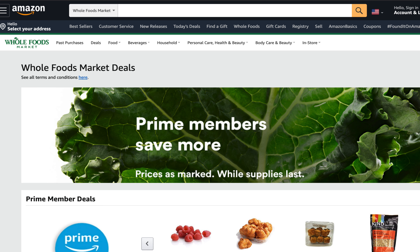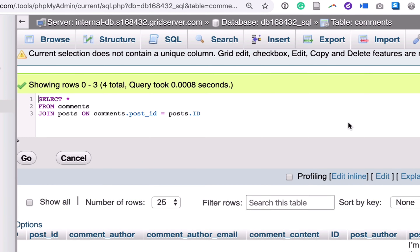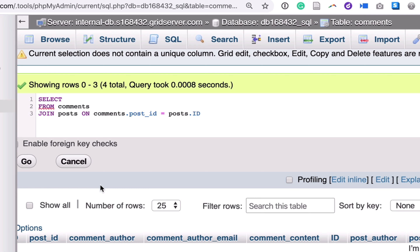What do all these companies have in common? They all use SQL. SQL is the language of databases. If you have a website, it is likely running on a database that uses SQL.